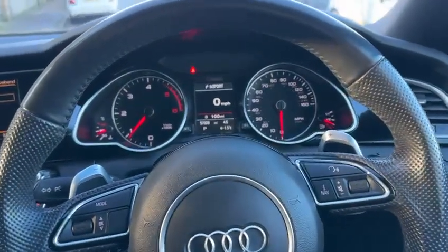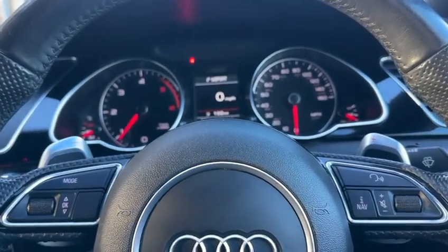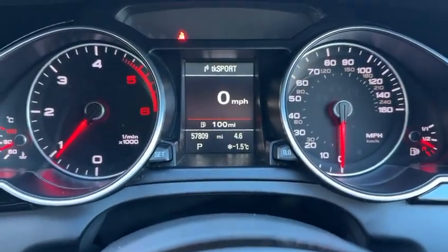This car has also had the timing belt and water pump changed, which is recommended at 5 years or 75,000 miles. The car has covered 57,809 miles.